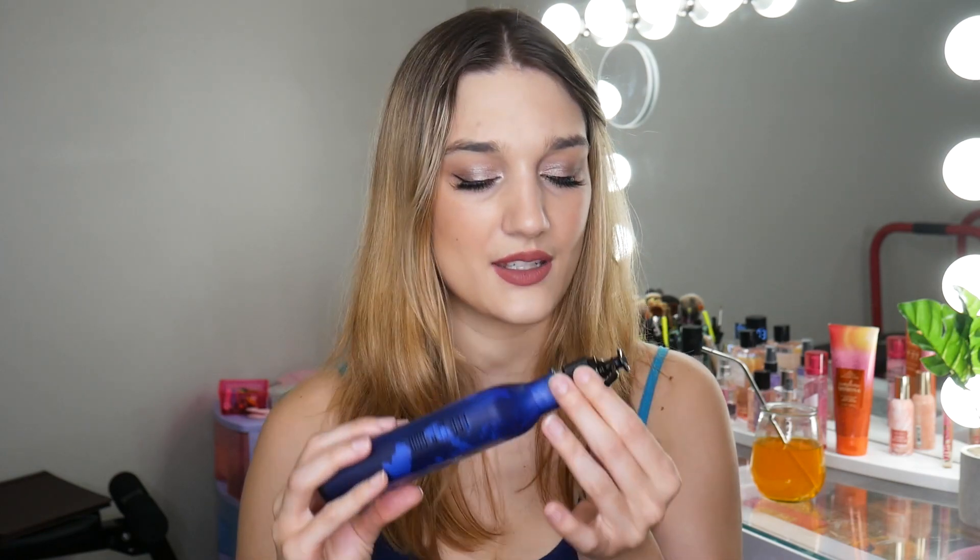I used up this Aromatherapy Sleep body lotion from their aromatherapy line. I liked this smell — it was very nice for the nighttime. But I'm not a fan of the aromatherapy line for the body except for the eucalyptus stress relief one. The aromatherapy is just not for me. I like to use these by the sink as hand lotions, but I don't think I'll be repurchasing them for the body.